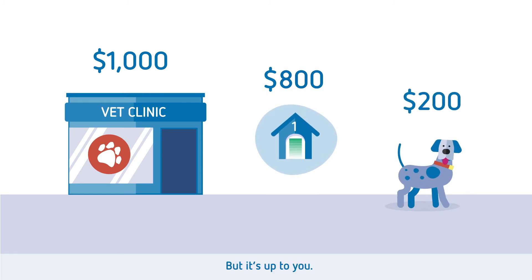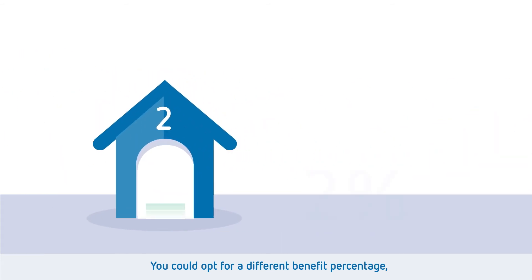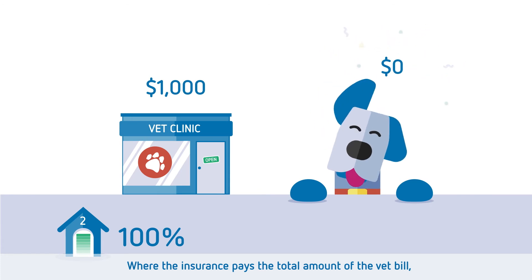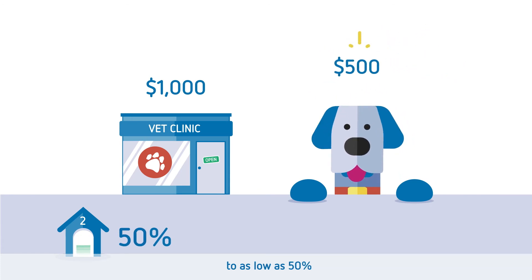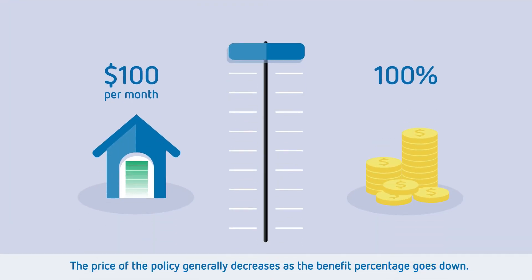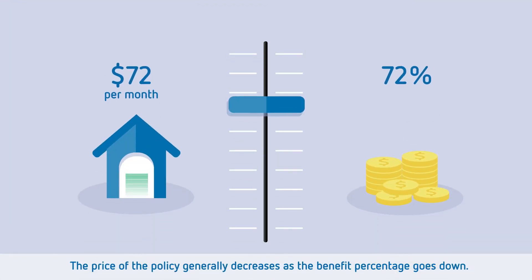But it's up to you. You could opt for a different benefit percentage, from as high as 100% where the insurance pays the total amount of the vet bill, to as low as 50% where you cover the other 50%. The price of the policy generally decreases as the benefit percentage goes down.